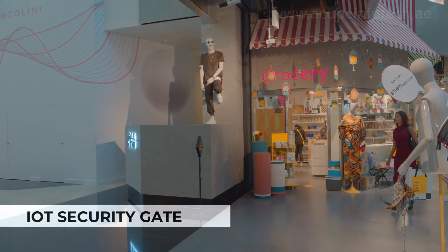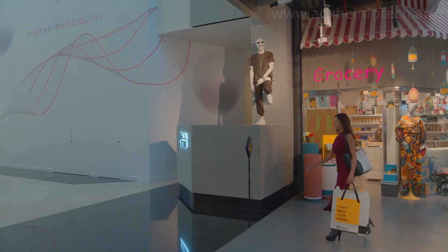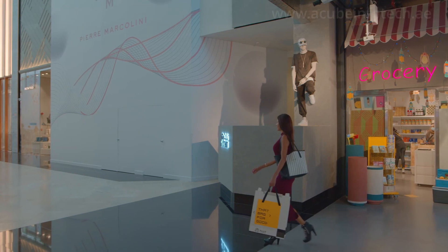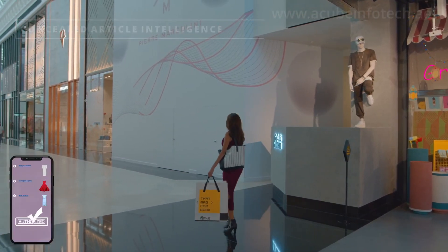The Acube IoT security system powered by Impinj enables actionable proactive loss prevention, which means that items can be identified individually. Retailers can now go beyond an alarm at the door and be made aware of specific items that have left the premises.